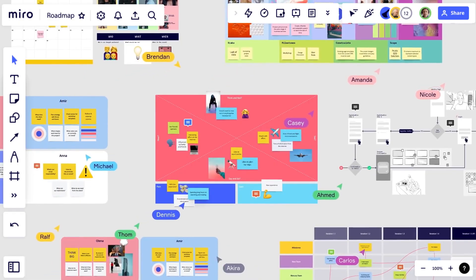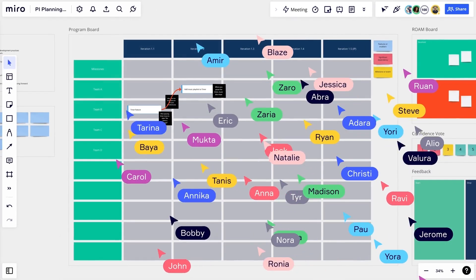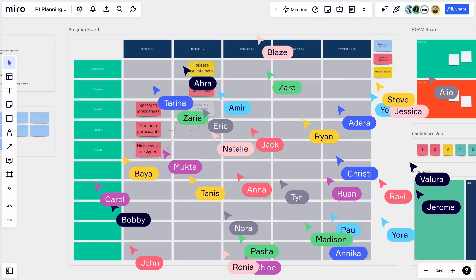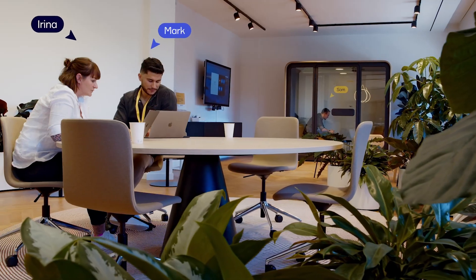Miro brings everyone together into the same place. It gives everyone a shared view on what's going on, and that makes it so much easier to gather the whole team together, to get to an agreement, and to make decisions. Once that gets fairly organized, we use it to circulate with other teams, team members, our leaders, and stakeholders for their input.